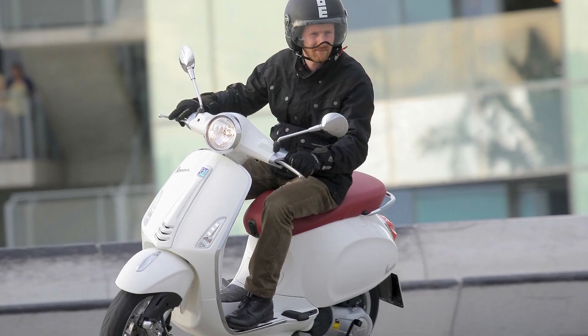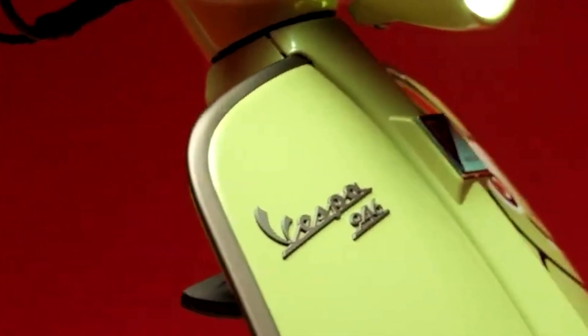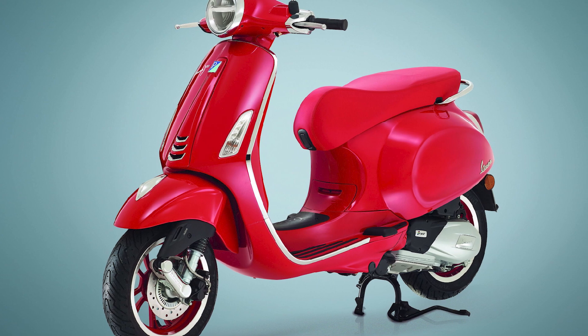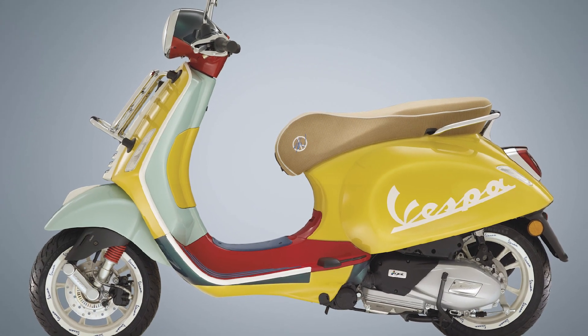Overall, the Vespa Primavera is a great scooter for riders of all experience levels. It is stylish, fun to ride, and fuel-efficient. If you are looking for a scooter that will turn heads and get you around town quickly and easily, the Primavera is a great option.